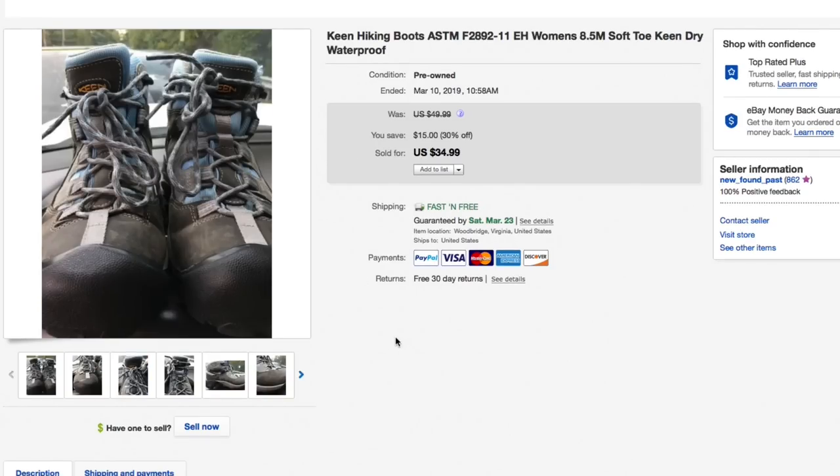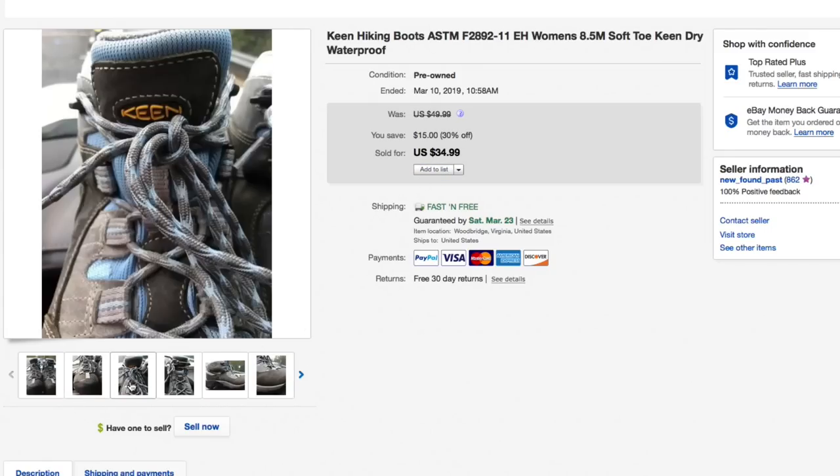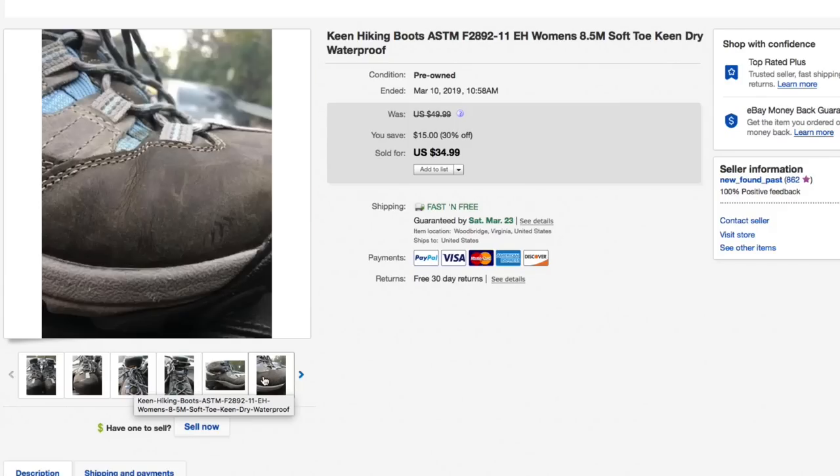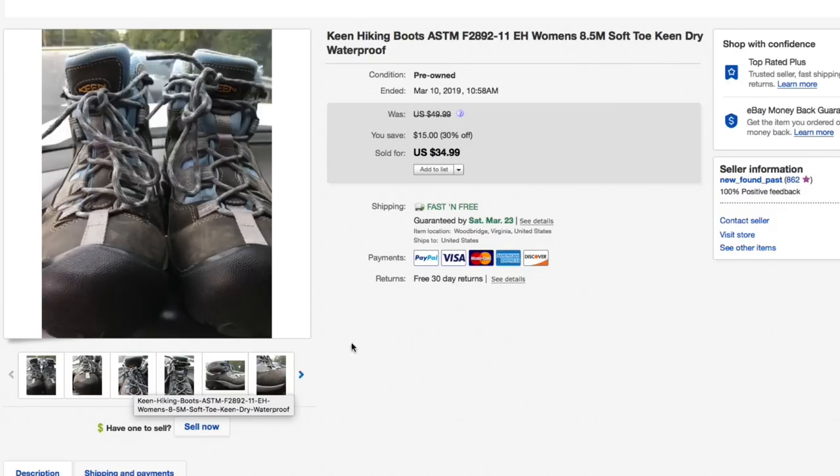Next up are the Keen hiking boots — women's size 8.5 with a soft wrap-around toe. Keen's are a really good brand. These were in not ideal condition but still okay. I only paid five dollars for these at Salvation Army. Had them listed for about $50 originally, then 30% off to $34.99 with free shipping, and that's what they sold for — $35 free shipping, which was about eight bucks to ship. Check out your Keens if you see them in the thrift store.